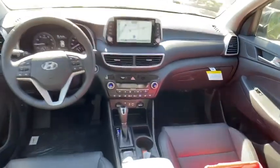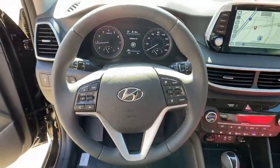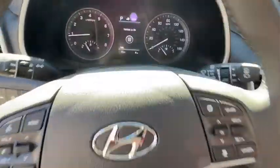Heated front seats, power windows, security system, fog lights, trip computer, electronic stability control, heated steering wheel, rear window defroster, leather seats, tachometer, and power moonroof.